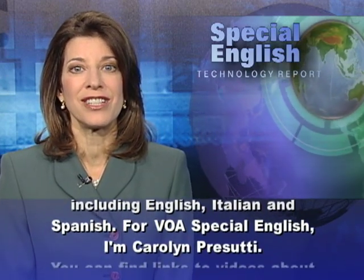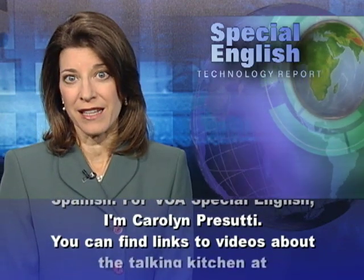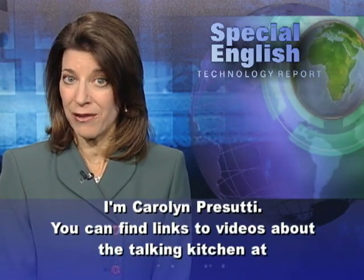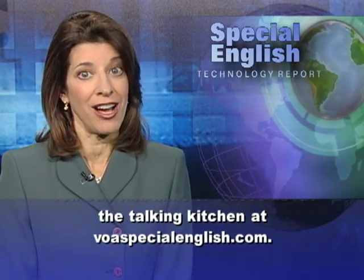For VOA Special English, I'm Carolyn Persuti. You can find links to videos about the Talking Kitchen at VOASpecialEnglish.com.